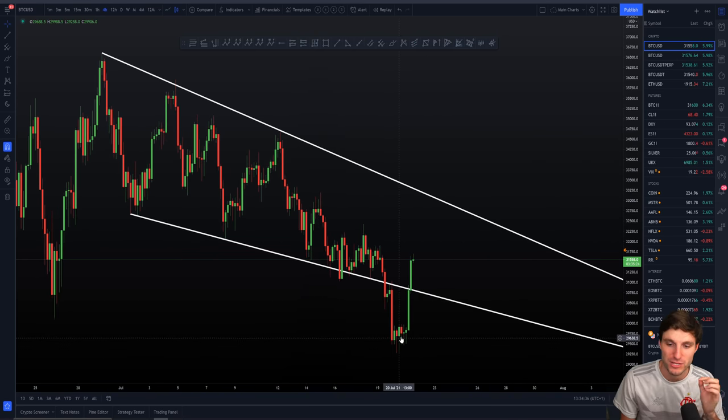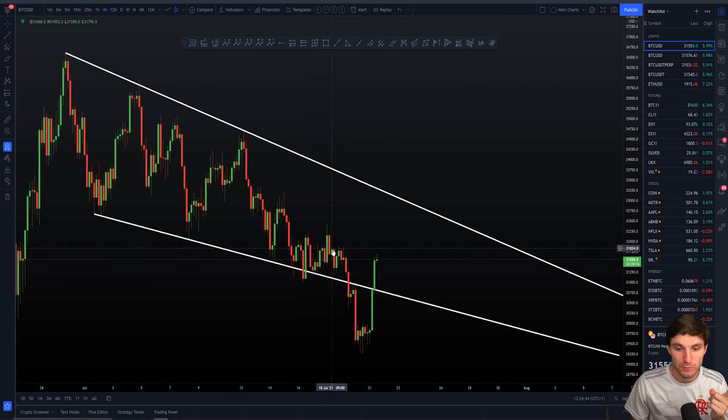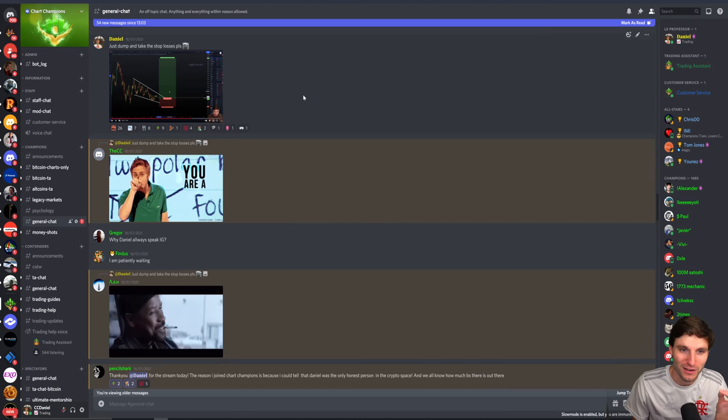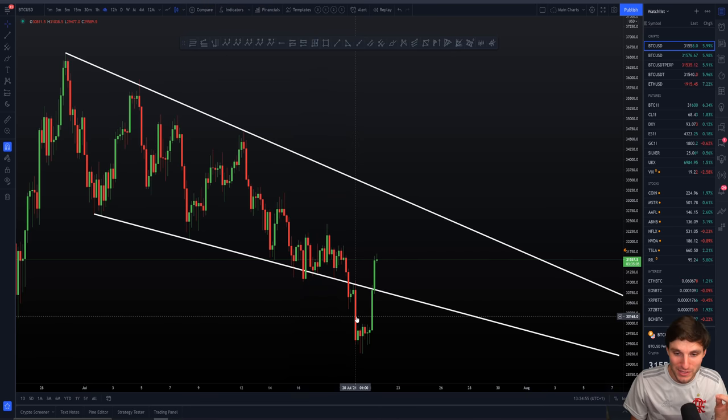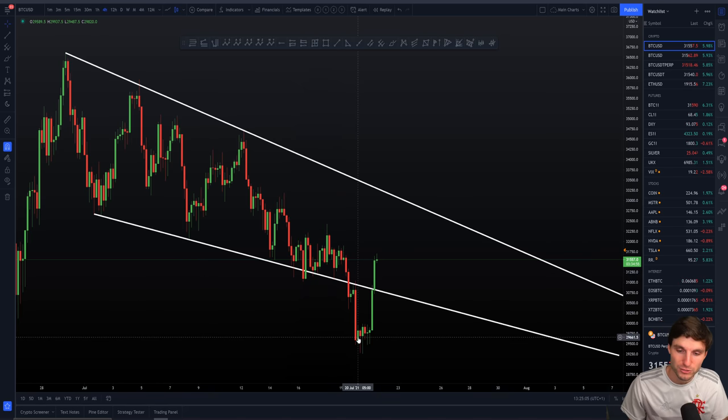There are a few things to remember about what's going on when we've had this breach to the downside. Everybody that had longed this setup — I was like, just dump it and take the stop losses, please. There's just no way this was going to work out for the longs, and it didn't. We did breach $30,000 and basically stopped out all the premature longs. If you saw the liquidations, it was crazy — lots of people got wrecked on that move down.